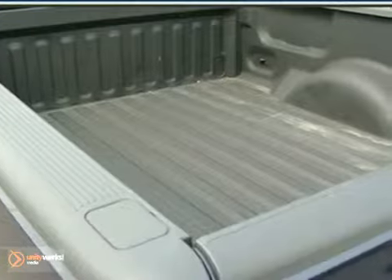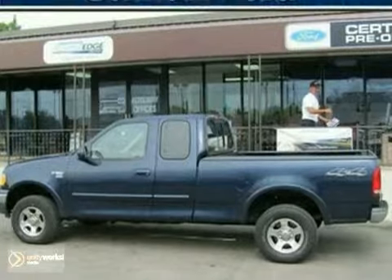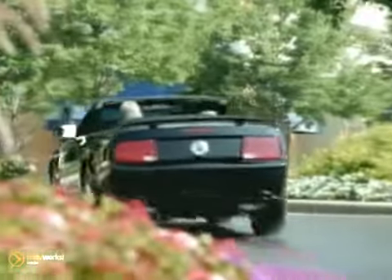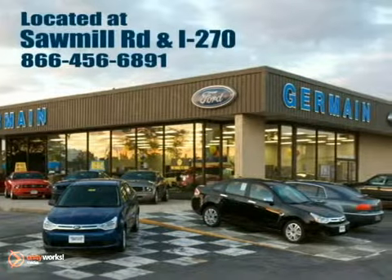You deserve to own a truck that works as hard as you do. Take home this F-150 today. Experience quality you can believe in at your main Ford today, conveniently located at Sawmill Road and I-270.